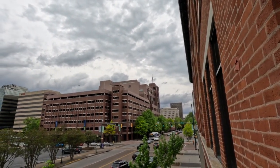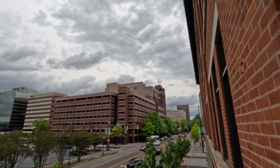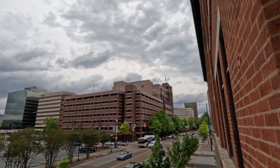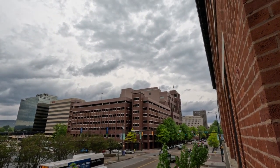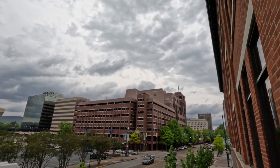This brown building actually in front of us is all part of EPB, which is like the internet and cable provider for down here. It's my understanding that the city owns that — they own EPB.